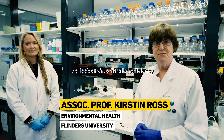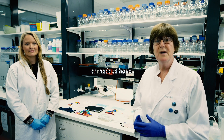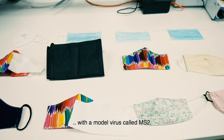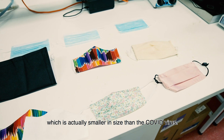This was the first study to look at virus filtration efficiency of a number of different masks that can be either purchased from the internet or made at home. We challenged the mask using a standard mask testing method, except we replaced the bacteria with a model virus called MS2, which is actually smaller in size than the COVID virus.